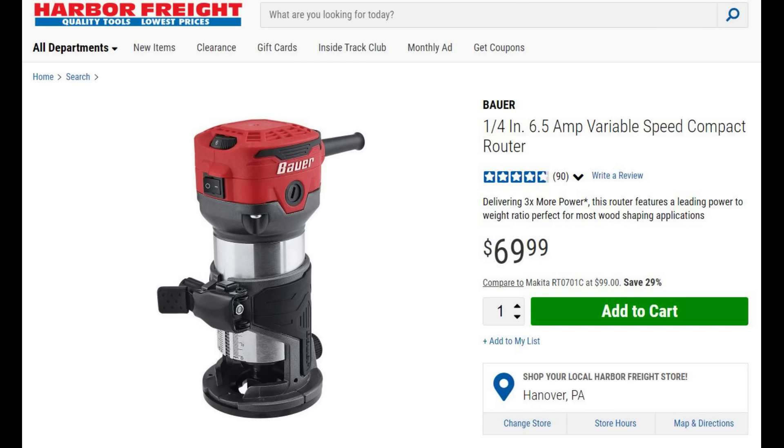Continuing with that: the variable speed router. This is variable speed, just like my DeWalt, and it uses a quarter-inch shank just like my DeWalt. If you're doing 80% builds, this is a great steal at 70 bucks — the DeWalt will run you about $110 to $120. Save yourself some cash, buy good bits, and this piece will work well for you.